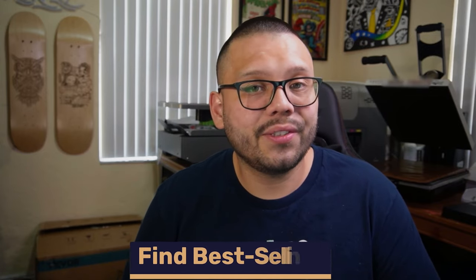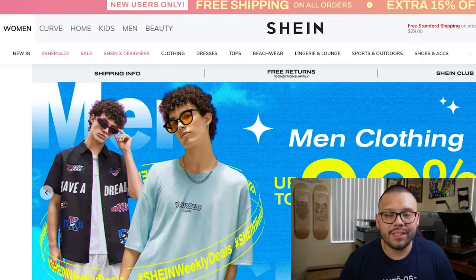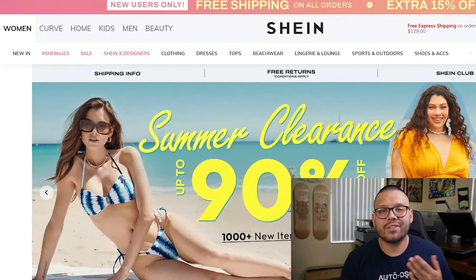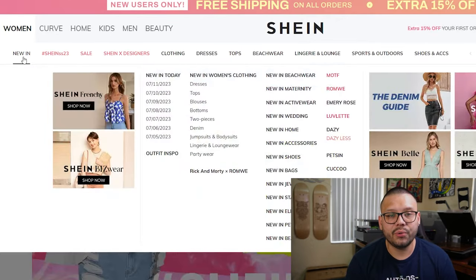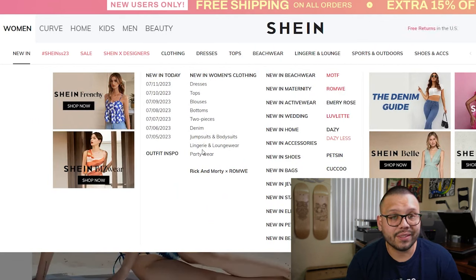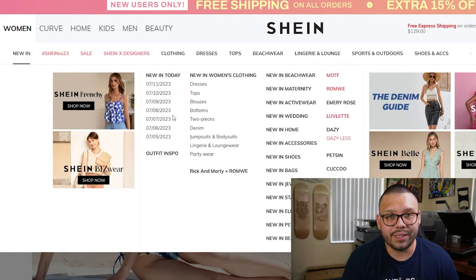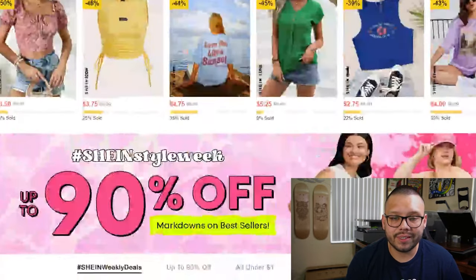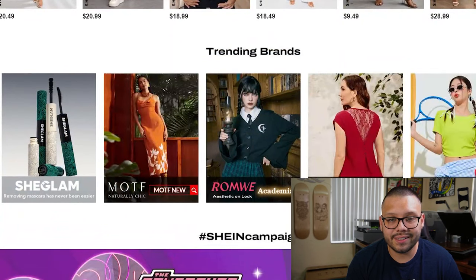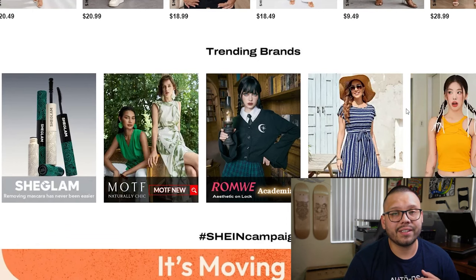Now let's talk about how you can start using Shein as your dropshipping supplier. The first thing you need to do is find some best-selling products — figure out what's hot and what's currently trending. If you're trying to find trending products from Shein, there are a couple of different ways. Just go directly to the website and look into the 'New In' section. You can see what's new in women's clothing and filter by different types of garments. You also have 'New In Today' so you can see what has released today, yesterday, or last week. Another option is to keep scrolling down until you find the section that says 'Trending Brands' — these are all brands and styles that have been currently trending and selling on the Shein website.